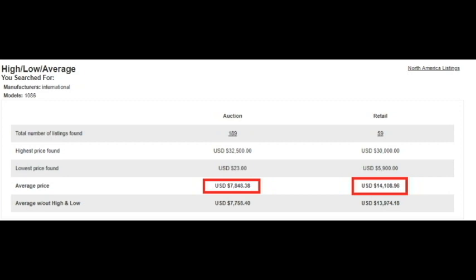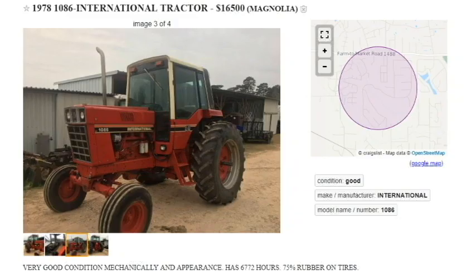As far as value these days, the 1086 average auction price is around $7,000 and the average dealer price is $14,000. I usually see these on Craigslist for around $10,000 to $15,000 in that range.